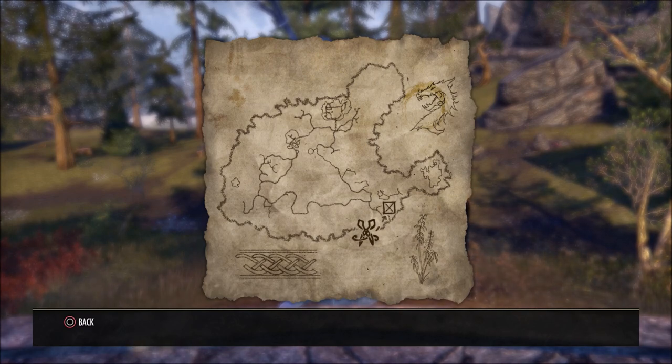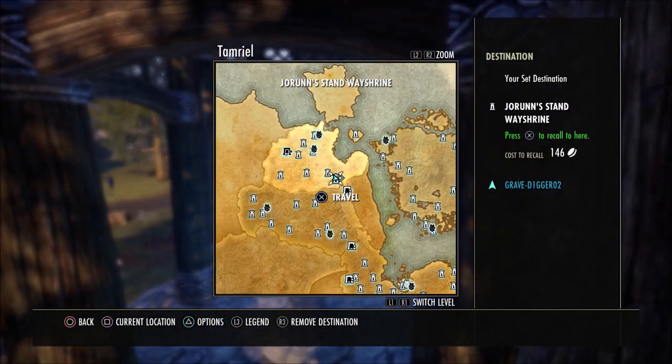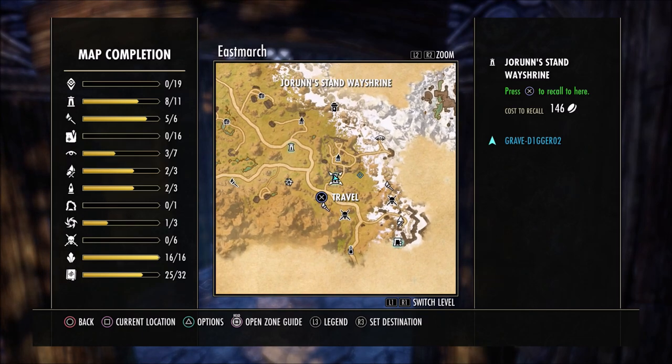This is what the map will look like. You're going to need to come to this way shrine right here where I'm located in East March, which is the Joran's Stand Way Shrine.